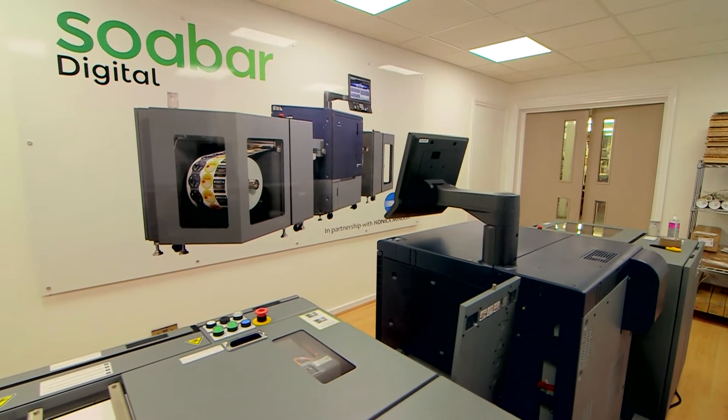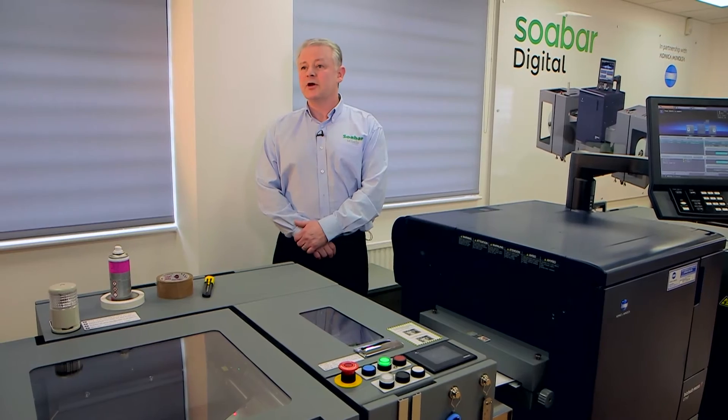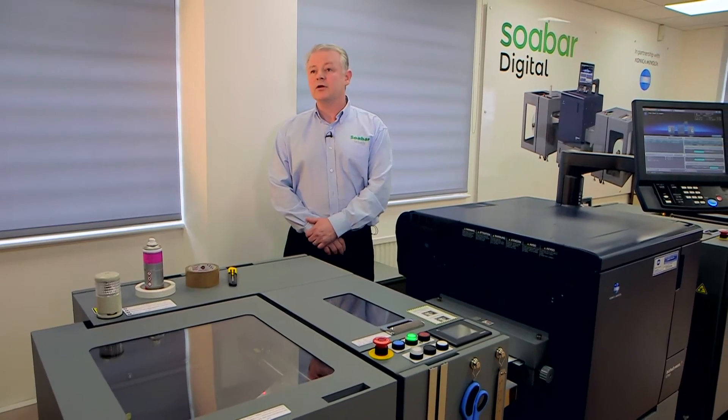So what does the BizHub C71CF offer SoBar? This machine is the very latest technology in the label industry. When I first saw this I thought it was absolutely brilliant — it blew me away. It prints on a wide variety of substrates, no special codes on the material, it's straight off the shop floor, 330 wide, 1500 metres through the machine, and it's printing very high quality labels which I probably couldn't achieve on the conventional equipment for the length of runs. So very good investment.